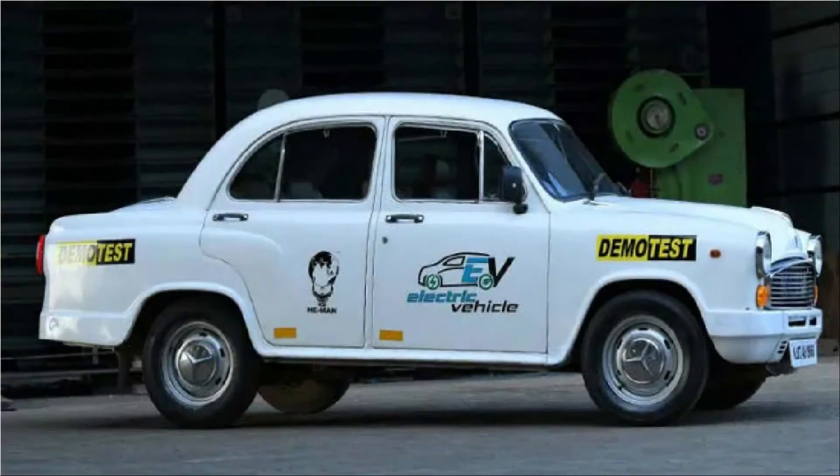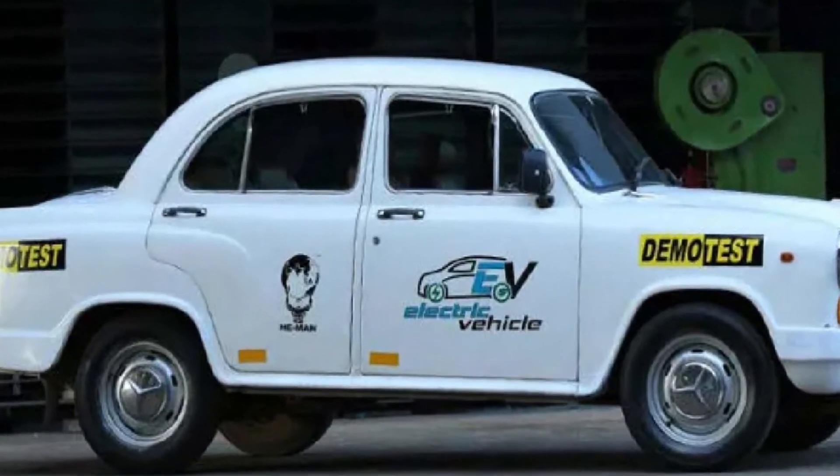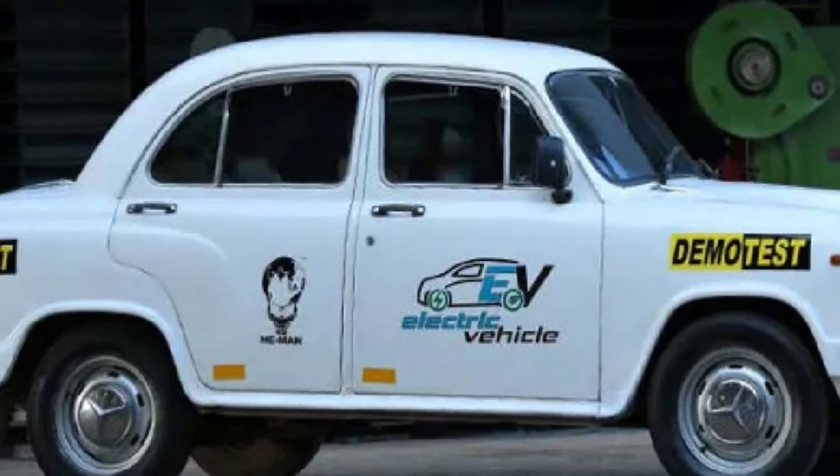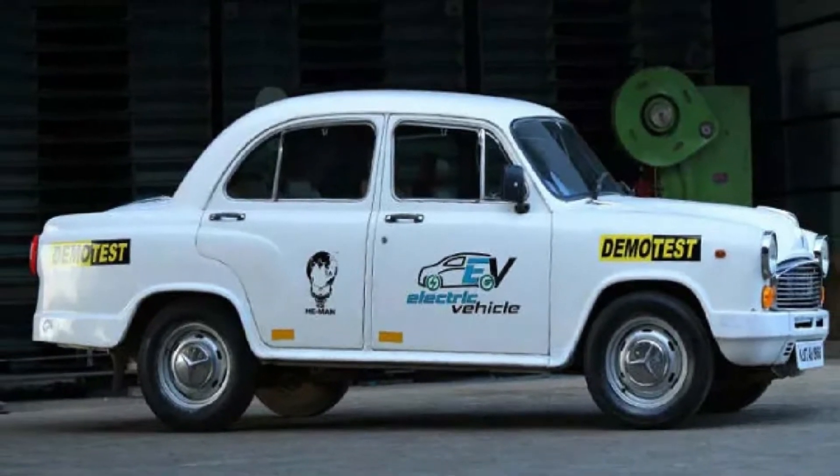Hi friends, this is Money, and welcome to our channel EV Tech — Electric Vehicle Technology. In this channel we will be posting the latest updates about electric vehicles. If you like this channel, please subscribe to get continuous updates about EVs.